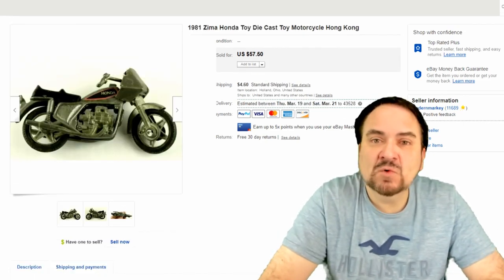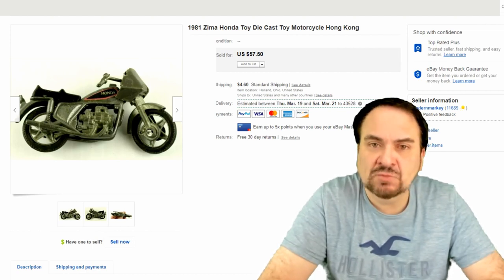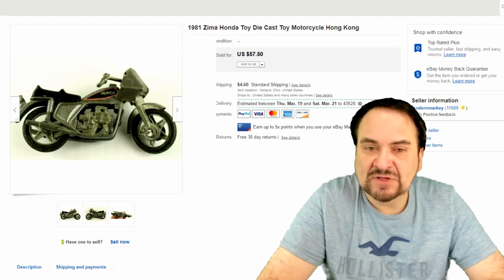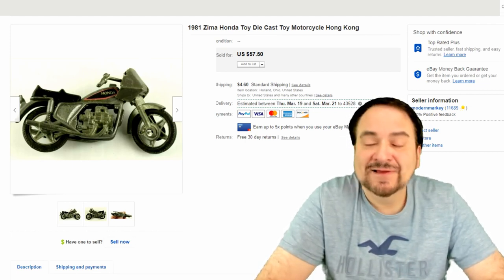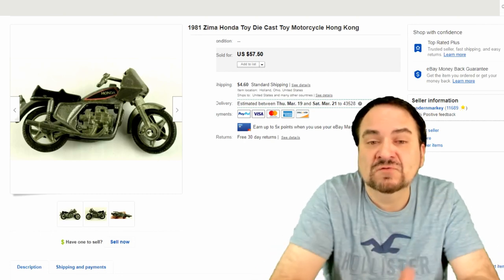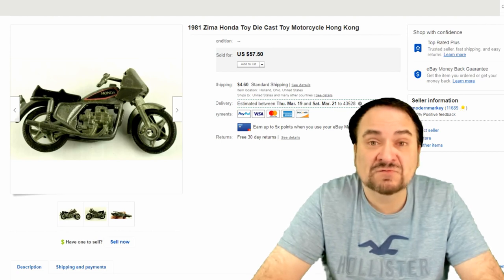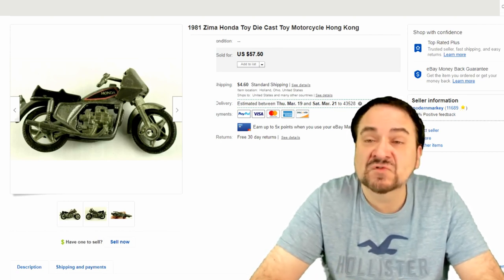Here is a vintage 1981 Zima brand die-cast Honda motorcycle — an import from Hong Kong. This one sold for $45. I turned down three offers that were less than $20 each and just put it up and forgot about it. I have a quarter into this from one of those little baskets by a counter for quarter vehicles. I know enough that this one will always sell — Zima is a hard brand to find, and the Hong Kong originals sell very, very well. The buyer was extremely happy.